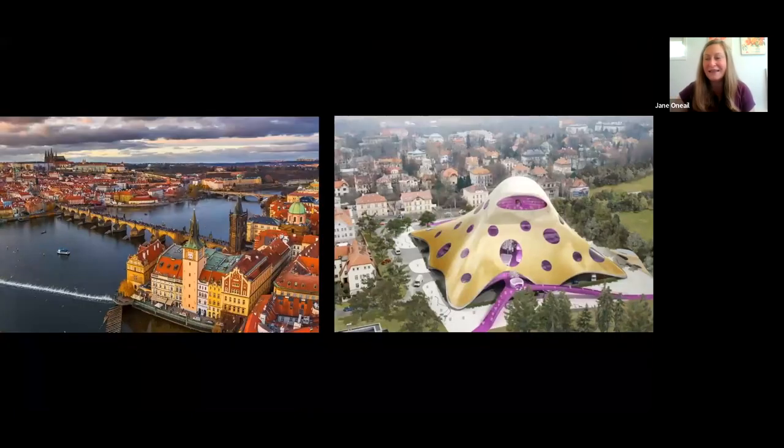Another library that has ruffled a lot of feathers is the planned national library for Prague — sometimes known as the Octopus or the Blob. It was the unanimous decision of a jury following an international competition for an innovative new design; it would be the first major building added to Prague since the 1800s. But ever since this 2007 competition, the project has stalled out because many people are working against it. It would be a real mismatch with the architecture of this beautiful, picturesque city.